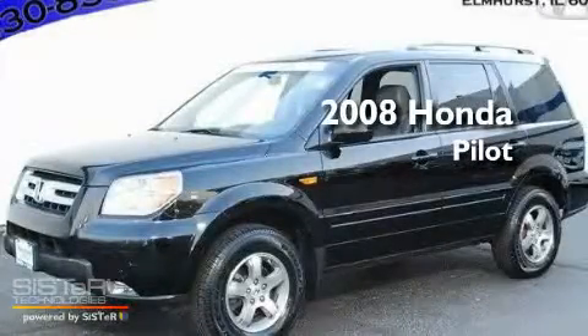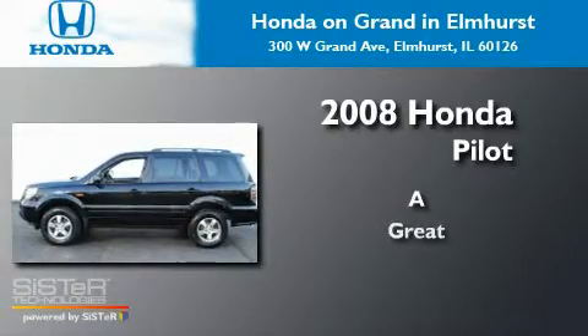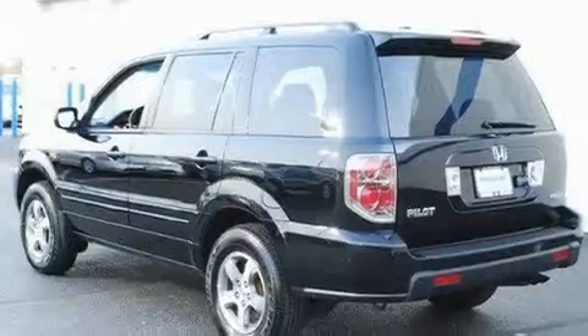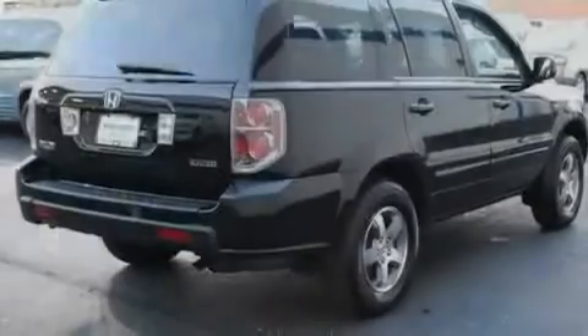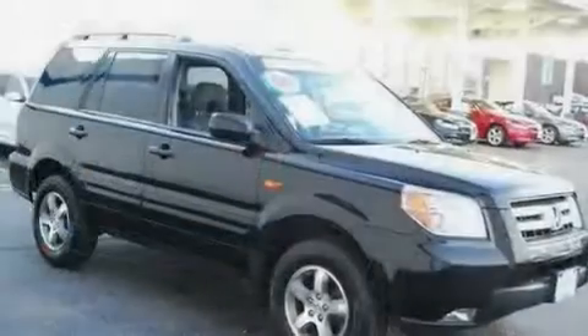This is a 2008 Honda Pilot. Its top features include a sunroof, heated seats, a navigation system, a premium audio system, leather seats, and aluminum wheels.